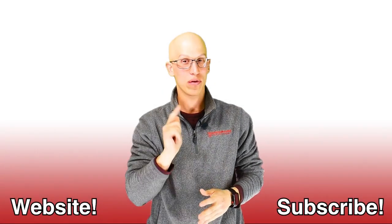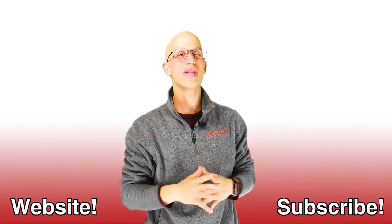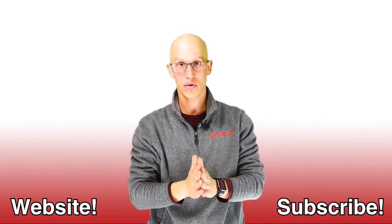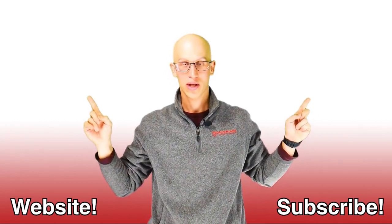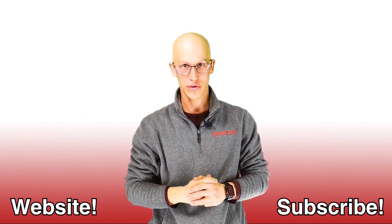Thank you so much for watching this video. If you liked it, make sure you hit that like button and subscribe to our channel. If you want to continue on your road to freedom, here are more videos to watch — there are endless amounts. Hopefully we get to see each other one day very soon. Thanks.